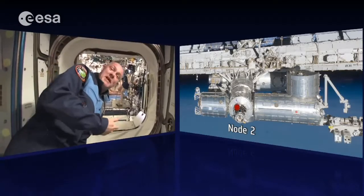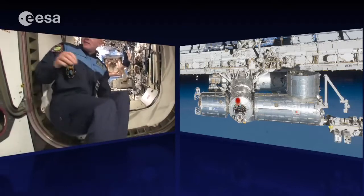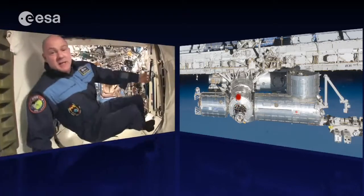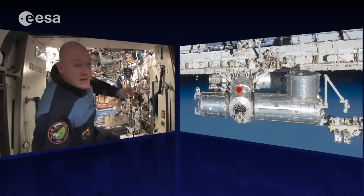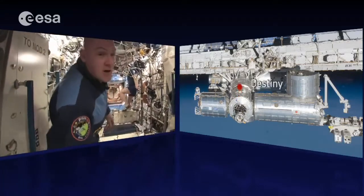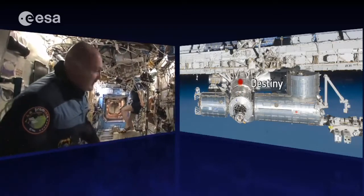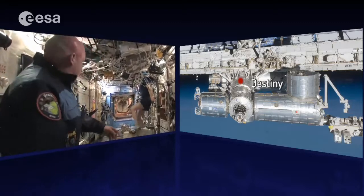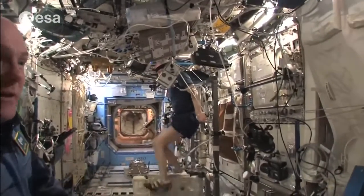One of the things you can see straight away in the US lab is the bike — we exercise every day to stay in shape. For cardiovascular reasons, biking is very good. It's good for your heart muscle, because your heart muscle also degenerates a bit in space.